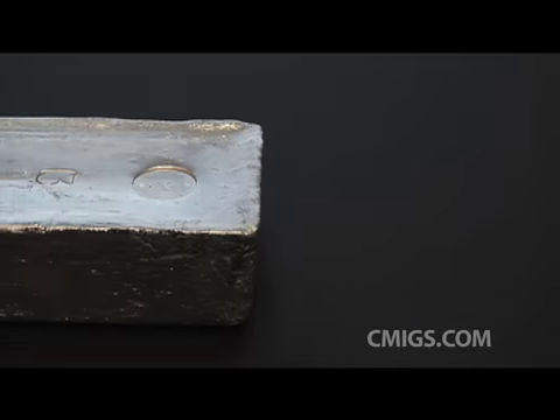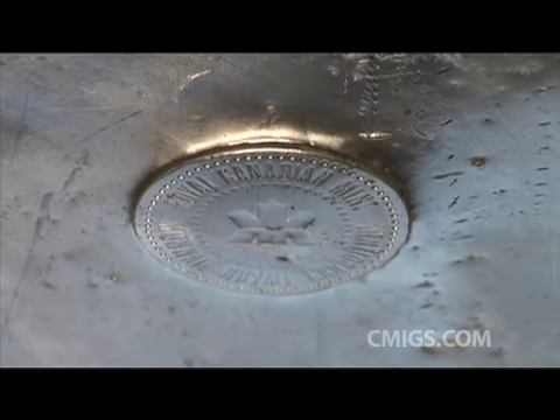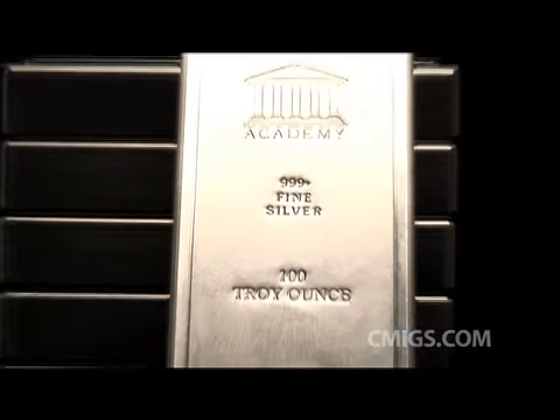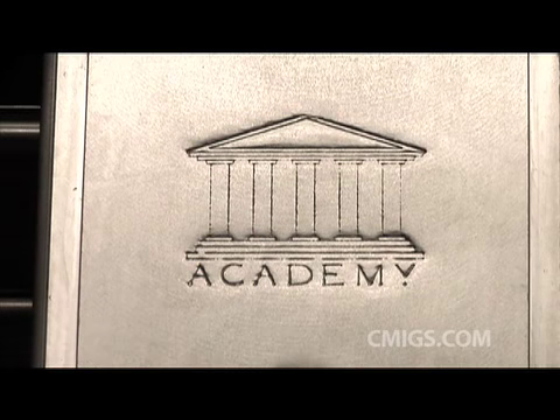This is a 1,000-ounce silver bar, the primary product that comes out of a silver refinery. The hallmark identifies the refinery that made the bars. The industry standard is three nines, and that's what's stamped on the bars. This bar was refined by Academy Corporation.